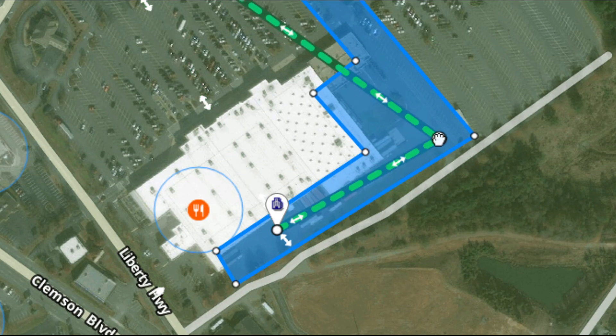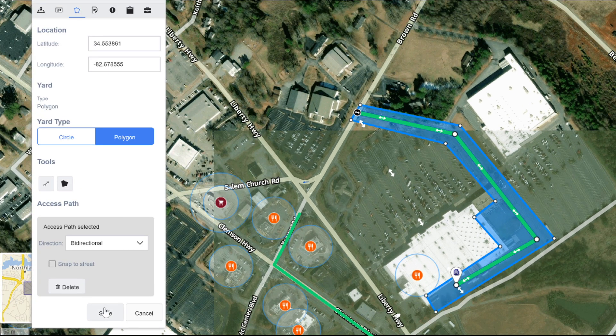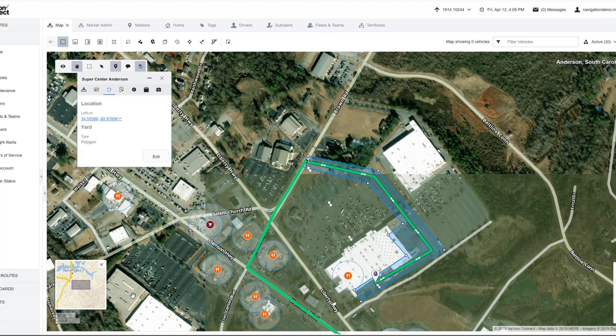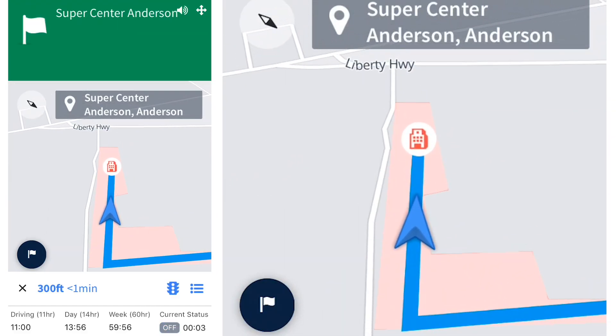By adding an access path for that location, last mile navigation now has the exact directions for your delivery, keeping your driver on the right side of the parking lot. Commercial navigation will then accurately guide the driver all the way to the dock.